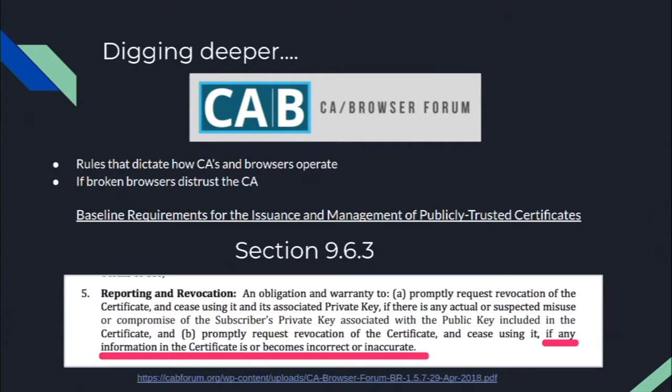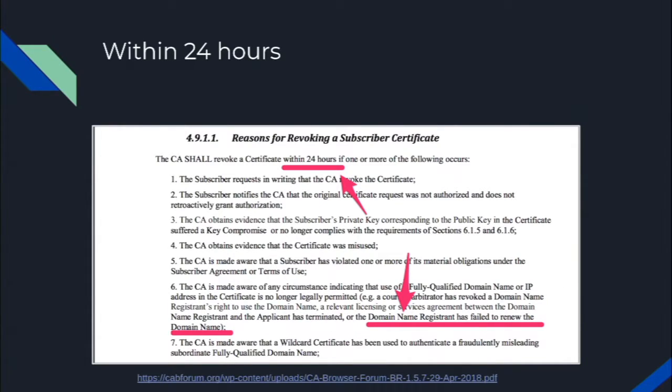We dug deeper and learned about the CA/Browser Forum — a group of representatives from certificate authorities and major browsers who create rules dictating how CAs and browsers operate. This set of rules is called the Baseline Requirements for the Issuance and Management of Publicly Trusted Certificates. Section 9.6.3 mentions that if any information in the certificate becomes inaccurate or incorrect, the certificate authority should revoke the certificate. And section 4.9.1.1 puts the nail in the coffin: if domain name registrants fail to renew their domain and certificate authorities become aware of this, within 24 hours they must revoke the certificate.